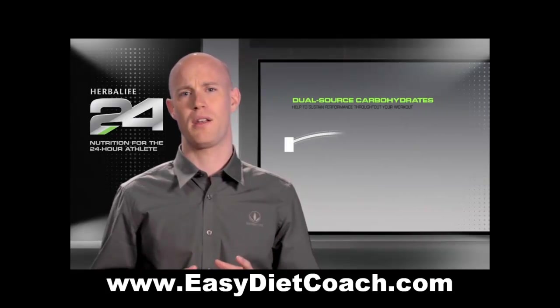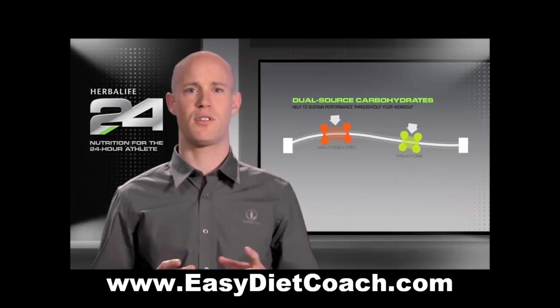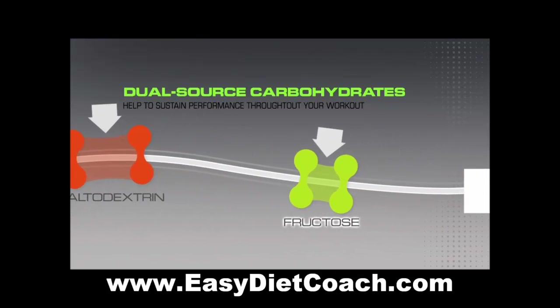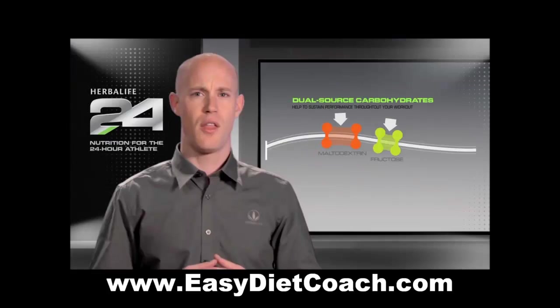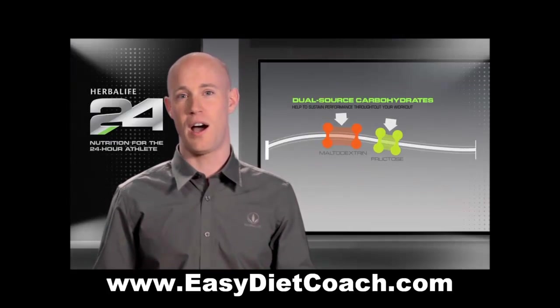Prolong contains a dual source blend of the carbohydrates maltodextrin and fructose. Long-chain maltodextrin is composed of many individual glucose units, which are rapidly converted to energy. Fructose is a slower-burning carbohydrate. These two carbohydrates work together to provide more energy to working muscles through a rapid and sustained release, helping athletes sustain a higher level of performance for a longer period of time.